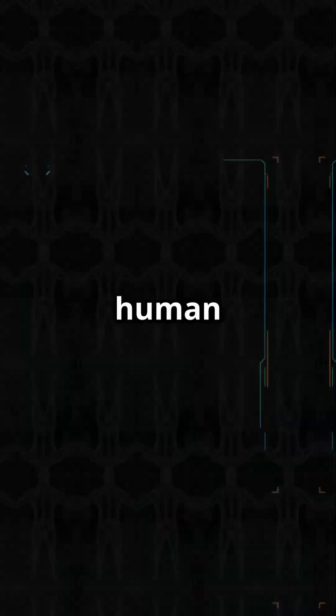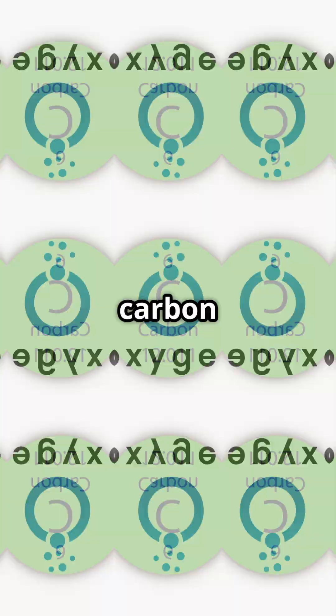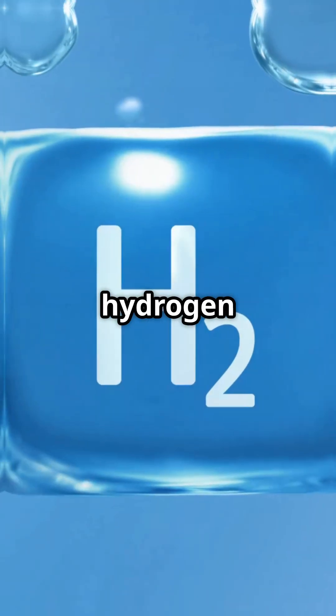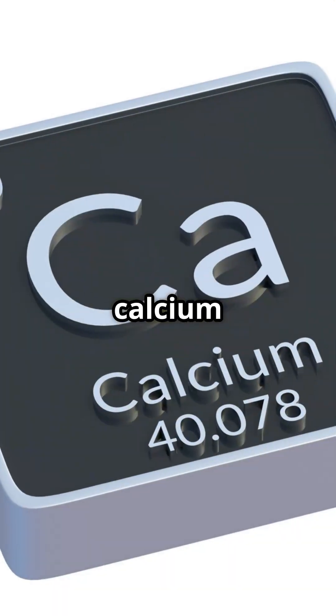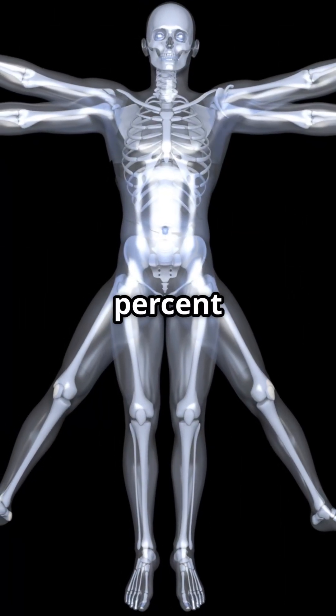What are you really made of? The human body is a living chemical factory composed primarily of oxygen, carbon, hydrogen, nitrogen, calcium, and phosphorus. These six elements make up about 99% of the body's mass.